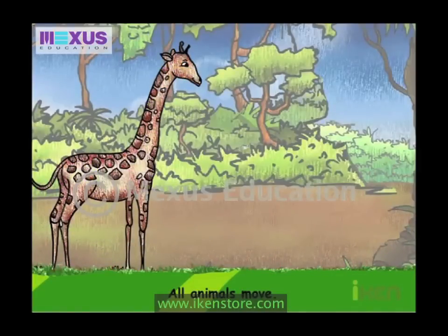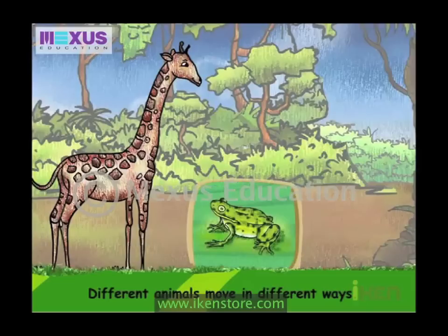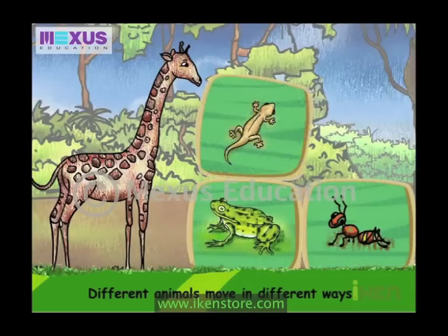All animals move. Different animals move in different ways.